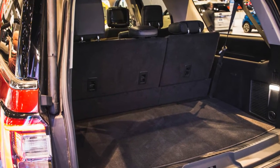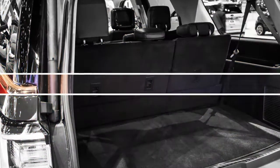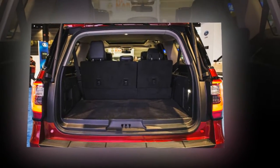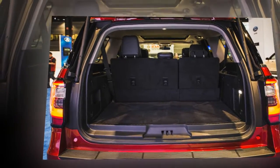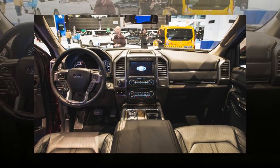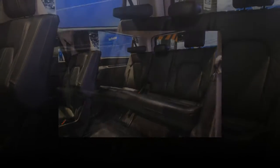Both the 2018 Expedition and the extended wheelbase Expedition L will be available in three trim levels: XLT, Limited, and Platinum. There's also an XL for fleets. The new model goes on sale this fall; pricing should be announced by the end of summer, but don't look for the new truck to move too far away from the current range, which spans from roughly $48,000 to $72,000.